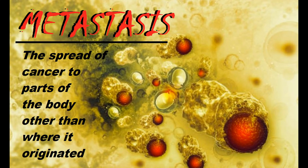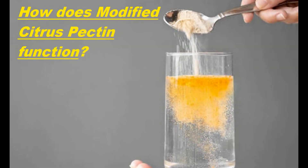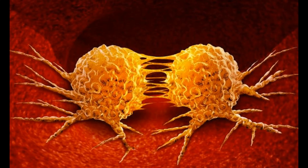Modified citrus pectin, one of my favorite supplements of all time, can support the body's efforts of preventing cancer cells from adhering to the cell wall and clumping together. Modified citrus pectin actually binds to the adhesion molecules on the surface of cancer cells, preventing them from sticking together and forming a cluster.